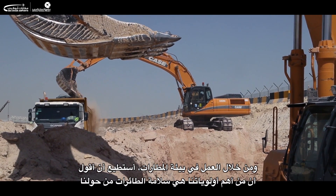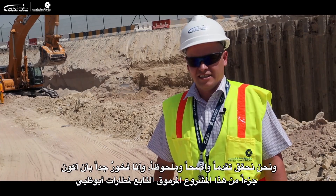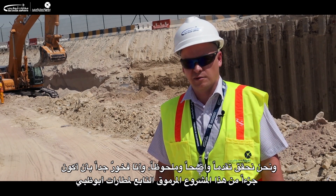Obviously the main concern is for the safety of the aircraft around us. It's early days, progress is good and I'm very proud to be part of this prestigious project for Abu Dhabi airport.